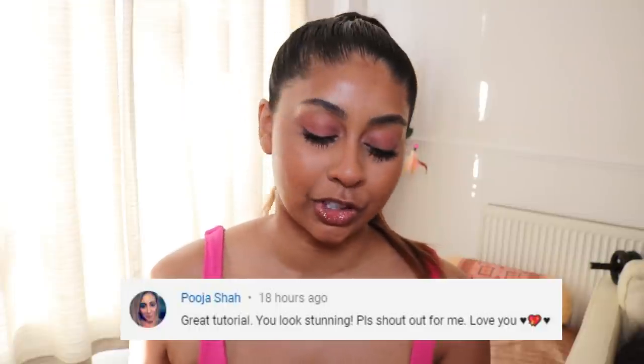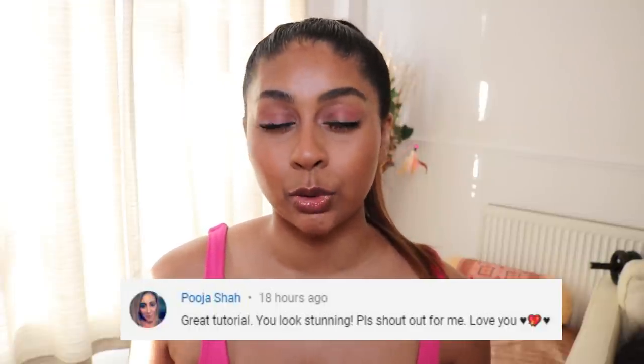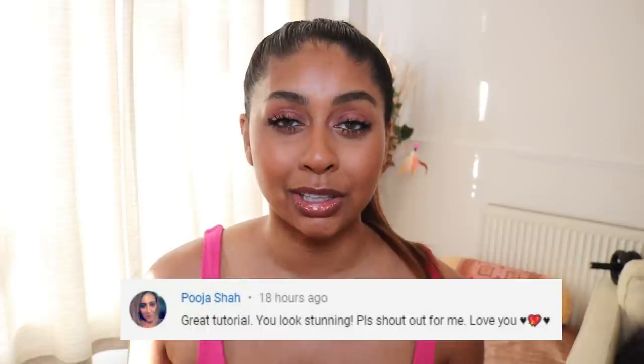If you guys want to stay super organized with your online shopping and save yourself some money, definitely check out the link in the info box to download ShopTaker. Today's post notification shoutout goes to Puja Sha — thank you so much for always showing so much love in my videos, I really do appreciate it. If you guys want to get one next time, subscribe, press the bell button, and let me know in the comments below when you've done so. Now we'll jump straight into this look — the first thing I actually do are my brows.